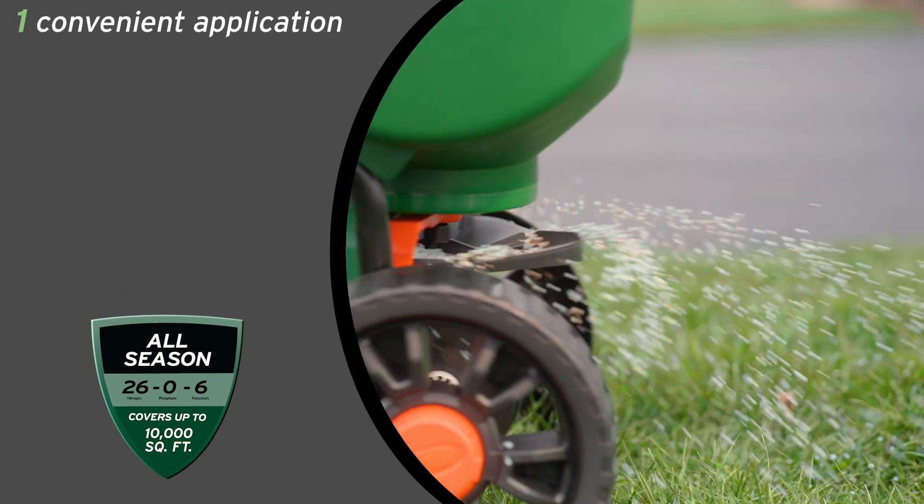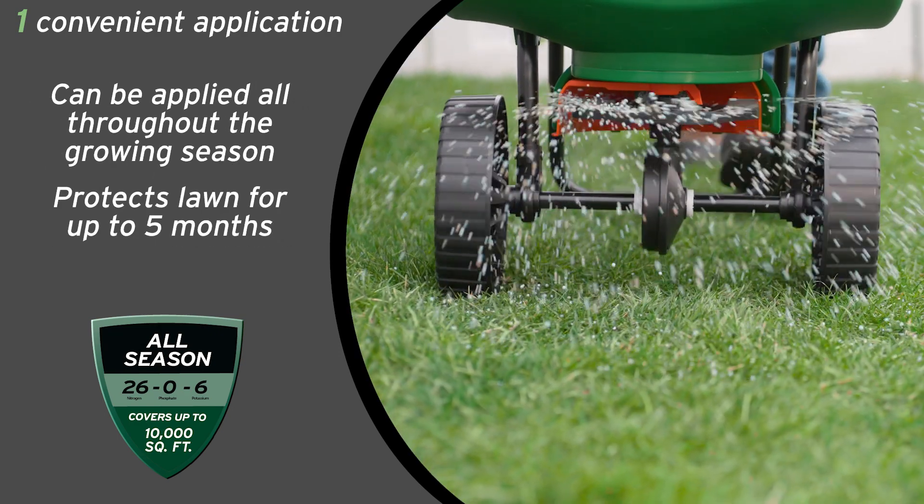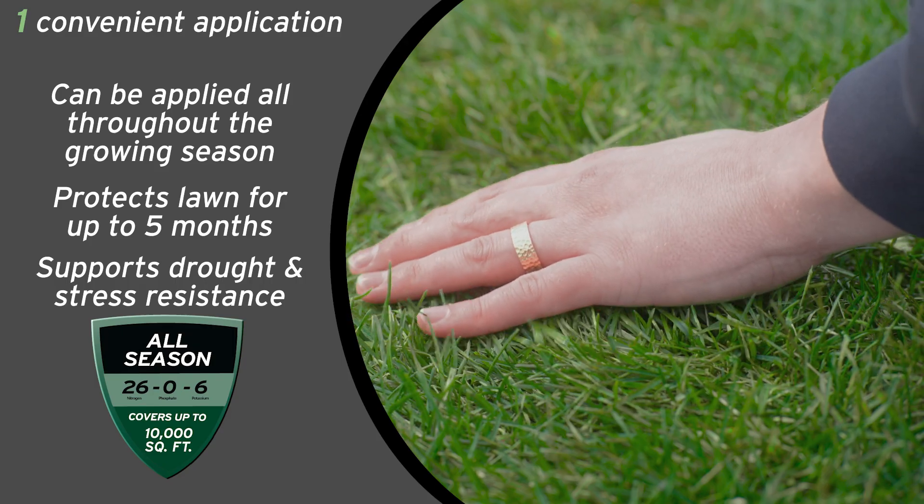Plus, it's easy to use and can be applied all throughout the growing season, feeding and protecting your lawn for up to 5 months, and supporting both drought and stress resistance.